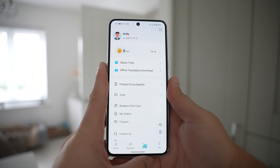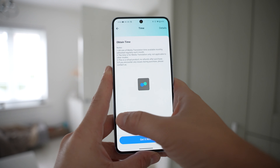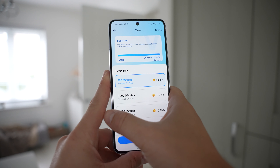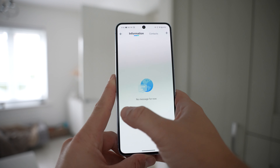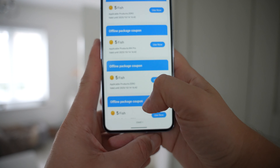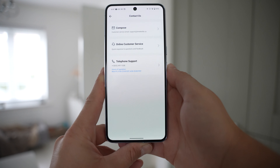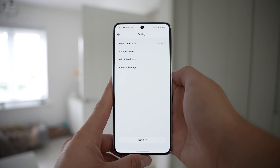Under the Me section, you can see the option to top up currency with current coin costs. There's also an option to obtain time — this is for media translations only, and is really just for heavy users, as you get 300 minutes of media translations every month and only need to top up if you go over that. One-to-one translations and listen and play translations are unlimited. There's also a chat feature to add other friends who use the app, the option to redeem a fish card, and the coupons mentioned earlier — two coupons for offline voice translations are already in there. Contact us for customer support is available, and settings gives you the version number, storage space usage, help or feedback, and account settings.